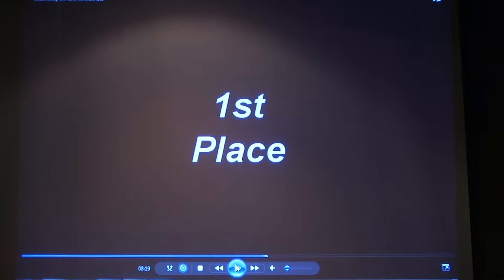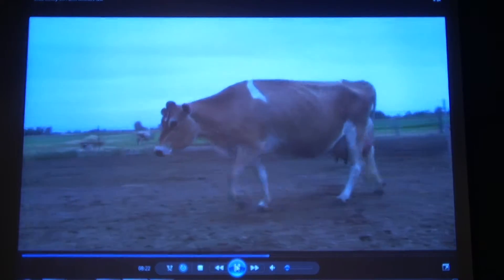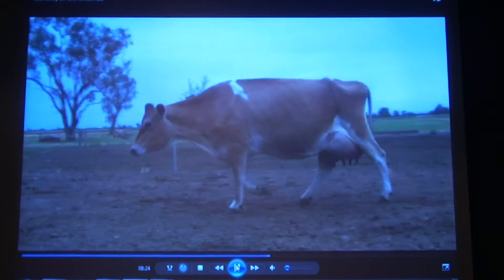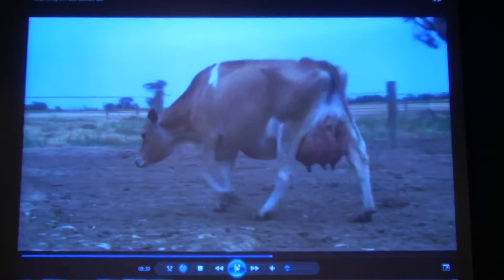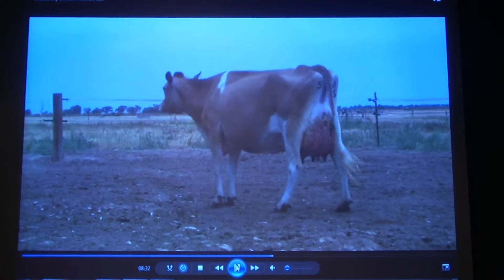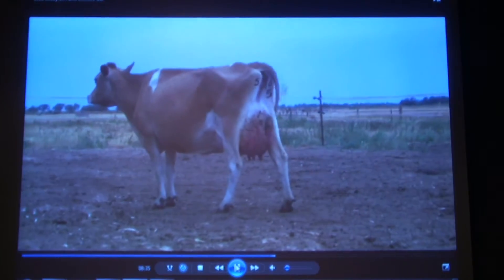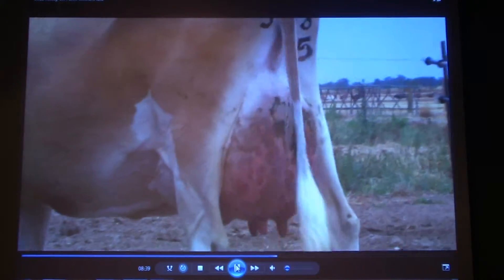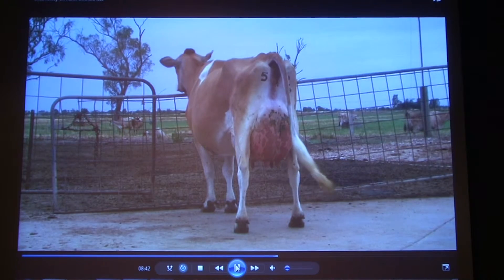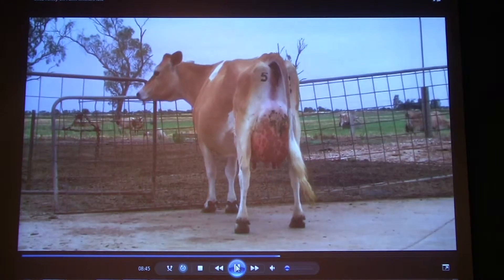Thanks for your comments on the four-year-old class. This cow is a really good cow. She's got that strength of dairy to see. She's got the spring of ribs, she's got that length, she walks reasonably well, and she's got good attachments and good teat placement. Being there and judging, you can see why she had done so well in past challenges. But a really nice cow, and a credit to the breed.